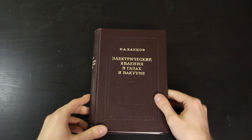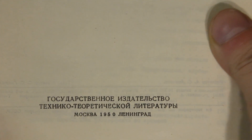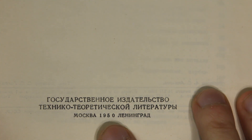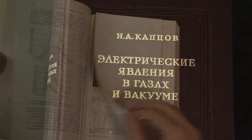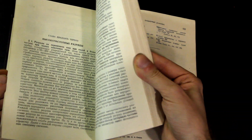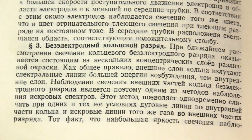The first time I learned about this discharge was from this book in Russian — I don't believe it's been published in English. It was published in 1953, authored by Kopcov, and it's called 'Electrical Phenomena in Gases and Vacuum.' In this book there's a whole separate chapter about high-frequency discharges with a sub-chapter about the so-called Electrodeless Ring Discharge — which is exactly what the plasma toroid is. That's its scientific name.